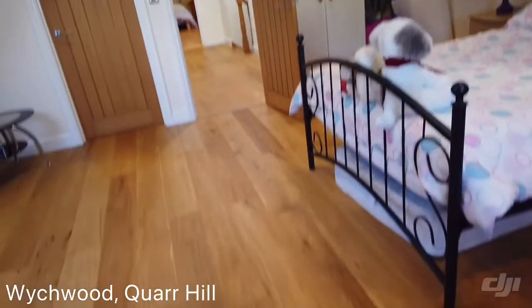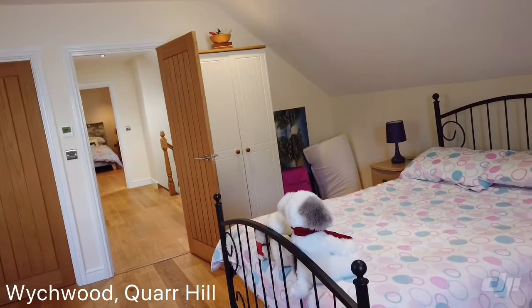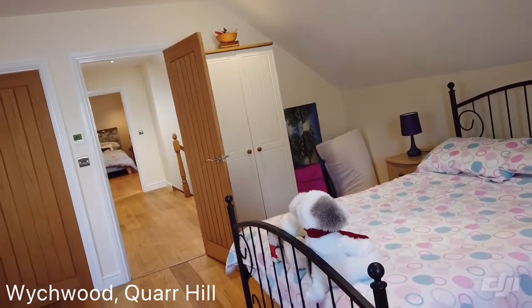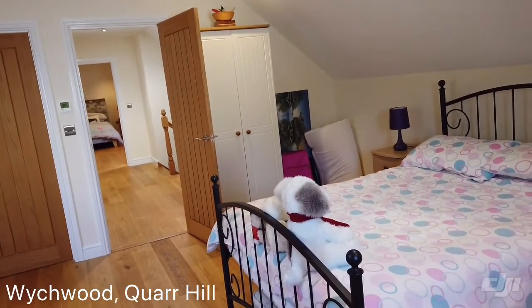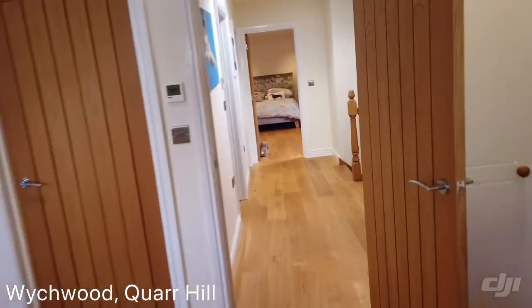So there are three bedrooms upstairs, the bathroom, and we've also got the master bedroom downstairs with the ensuite, dressing room, and wardrobe, plus scope for an extra bedroom if you need it. So that's the inside — let's go and have a wander around outside.